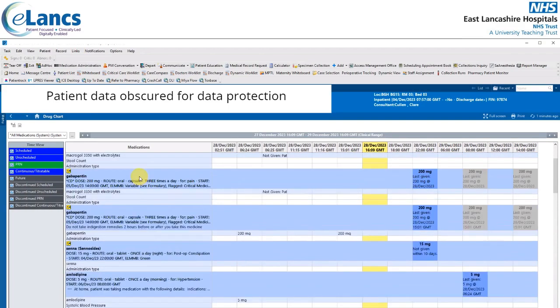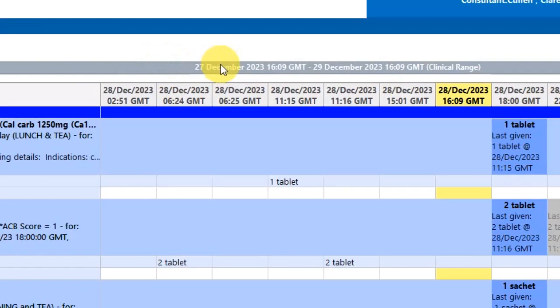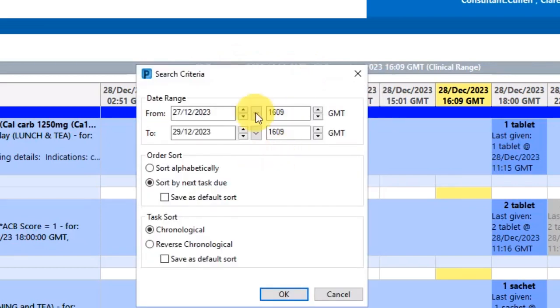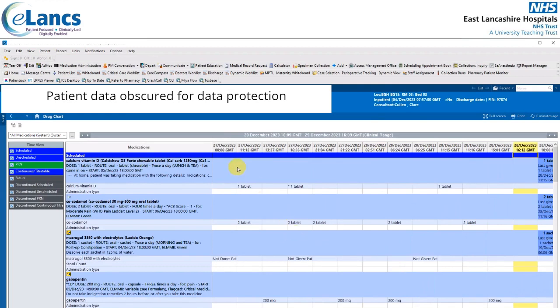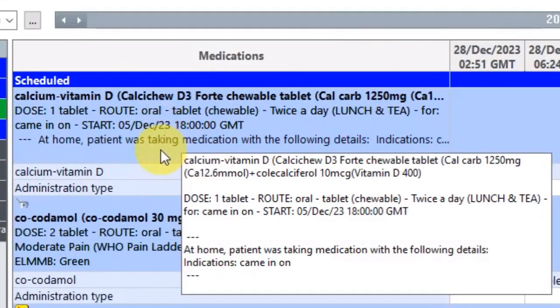Within the main part of the drug chart, there's a grey banner displaying the criteria on which medications are displayed — currently showing 27th December. To change this, right click and select 'Change Search Criteria'. You can change the from and/or to date to display medications due within that time frame. Within the medications column, this information is displayed as an order sentence showing the medication name, dosage, route, frequency, when it was started, and any further relevant information.